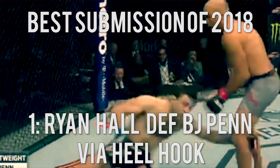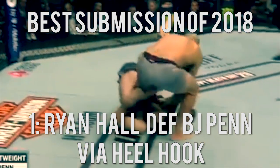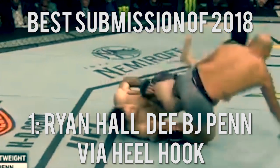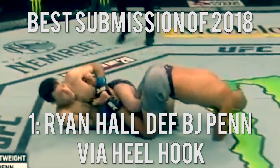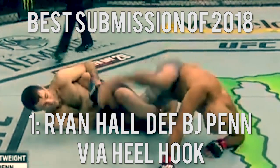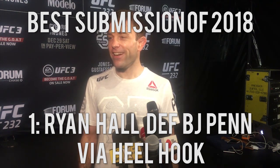Number 1: Ryan Hall defeats BJ Penn via heel hook. Not only are heel hook finishes rare in top level MMA, but BJJ prodigy Ryan Hall defeated the original prodigy, former double division UFC champ BJ Penn via this rare submission in the very first round, to become the first fighter to ever submit BJ Penn in MMA. That's a huge achievement and one of the best submissions of the year.